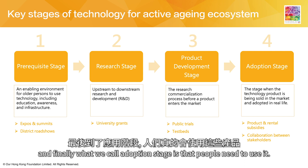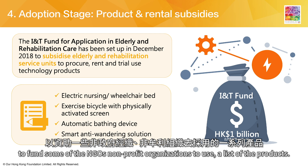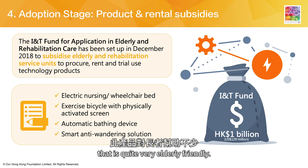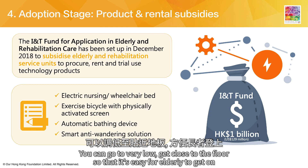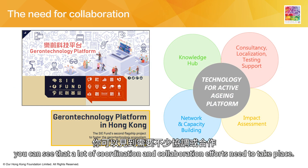Finally, what we call the adoption stage — people need to actually use it. We advocated and received government support: one billion dollars to fund some of the NGOs and non-profit organizations to use a list of products, for example, an electric nursing wheelchair bed that is very elderly-friendly — you can lower it very close to the floor so it's easy for elderly to get on.